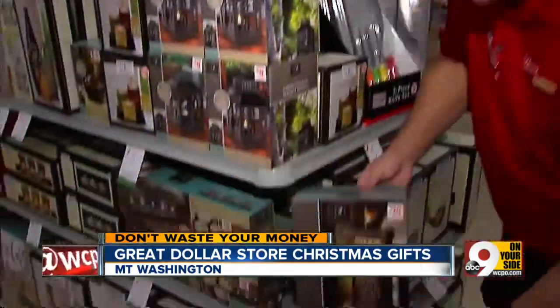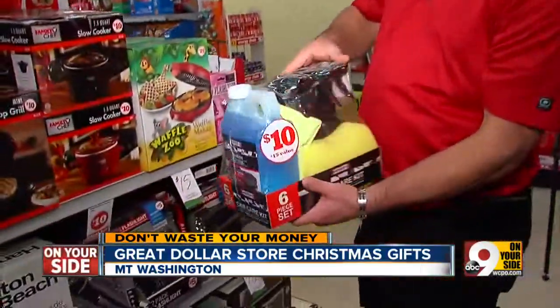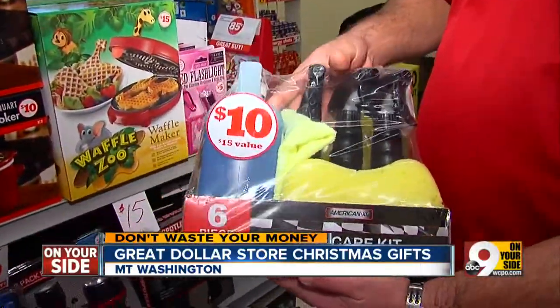For a grandparent, a really nice item here — it's a ten dollar water fountain. That's good all year round, not just at Christmas time. For that car lover, it's a great value: a full kit for washing and waxing your car, a really good deal for ten dollars.